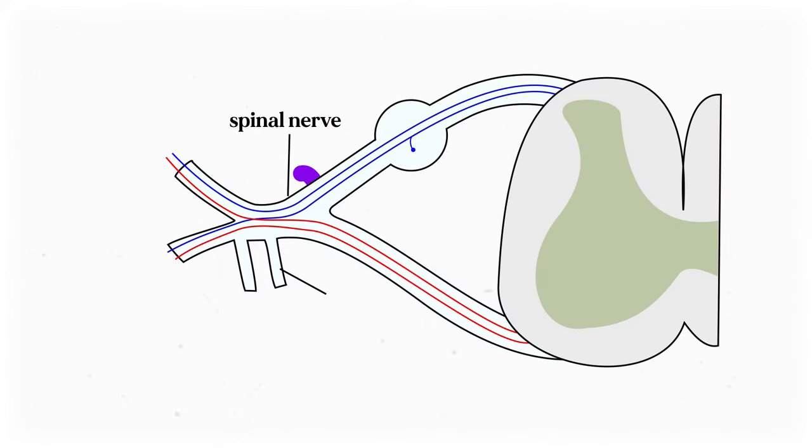That's because each spinal nerve is the bundling together of an anterior and posterior root, each of which handles different signals. The anterior, or ventral, root handles the motor signals, while the posterior, or dorsal, root handles the sensory information. When those two combine, the resulting spinal nerve pokes through the vertebral foramina — that gap between the vertebrae — and it handles both kinds of signals.